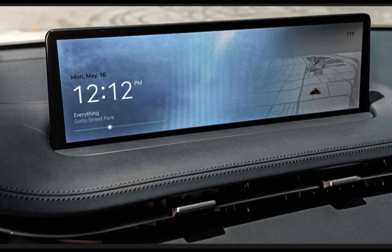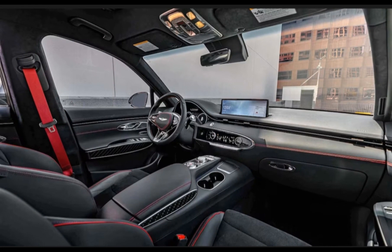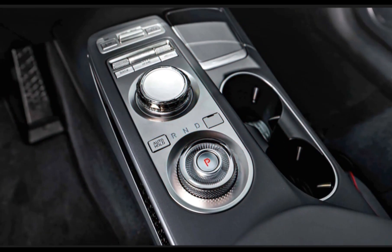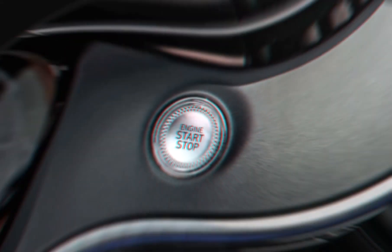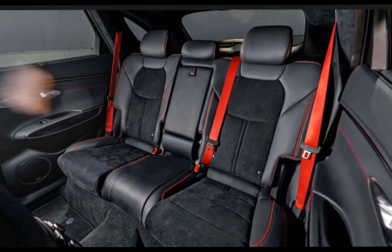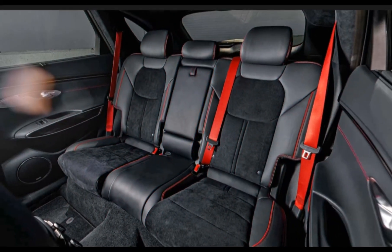The GV70 offers the same four and six-cylinder engine options as the Genesis G80 and GV80. Both options are paired with an eight-speed automatic transmission and standard AWD. Base models come equipped with a 2.5-liter turbocharged I-4 delivering 300 horsepower and 311 lb-ft of torque, which in our testing motivated the GV70 to 60 mph in a respectable 6.0 seconds. Fuel economy for the four-cylinder reads 22–28 mpg city or highway.